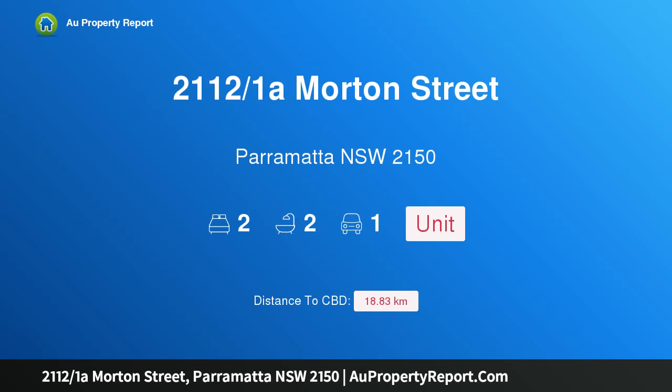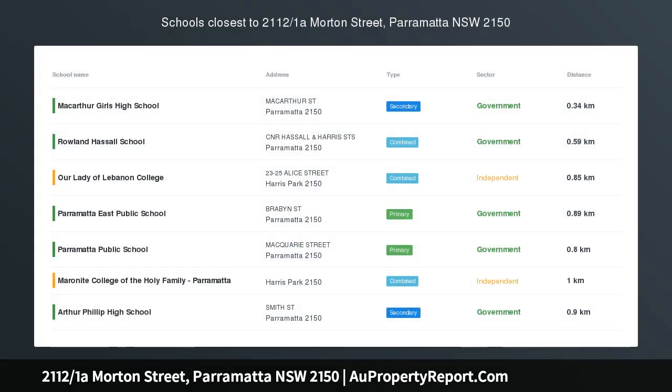Hi, I am glad to introduce property 2112 over 1 on Morton Street, Parramatta NSW 2150, raising the standard — 160 square meters including study with a backyard, a spectacular residential apartment in the heart of Parramatta.